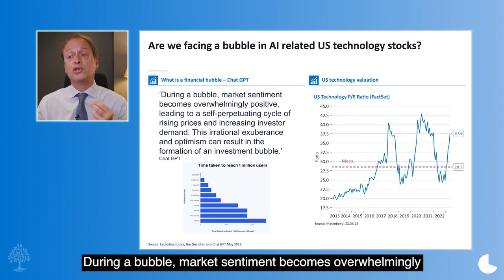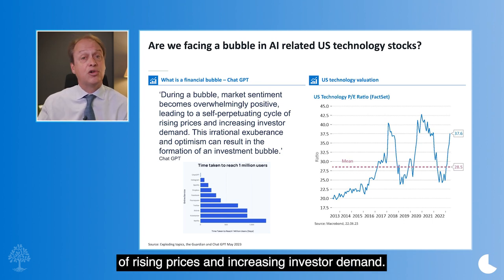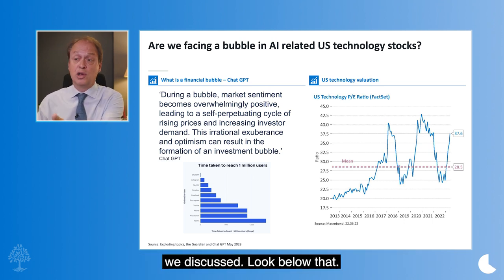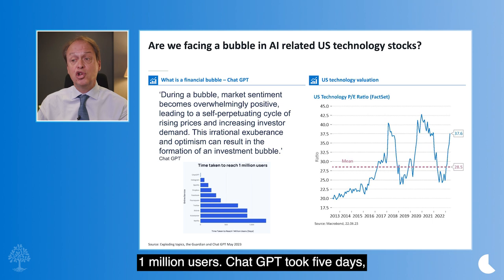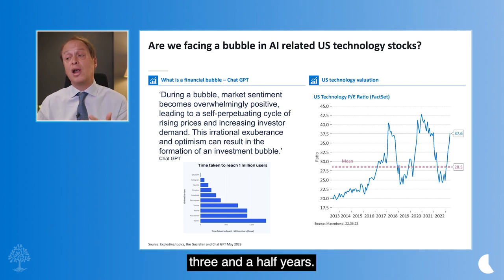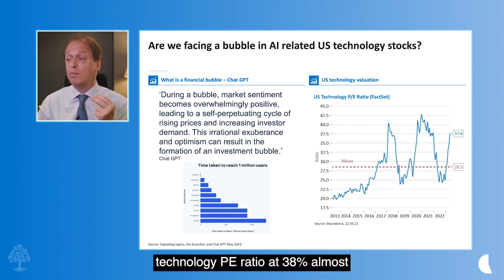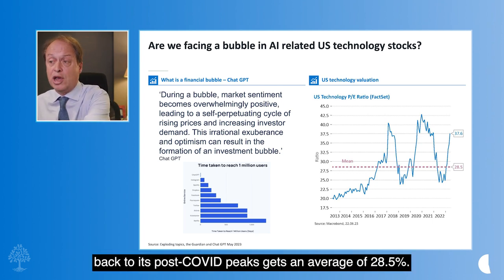During a bubble, market sentiment becomes overwhelmingly positive, leading to a self-perpetuating cycle of rising prices and increasing investor demand. Now, it's not all bubble conditions — ChatGPT is extraordinary, as we discussed. The time taken for the application to reach 1 million users: ChatGPT took five days; the next fastest, Instagram, took two and a half months; Netflix took three and a half years. So this is remarkable, but it is pushing valuations somewhat worryingly high. The US technology PE ratio is at 38, almost back to its post-COVID peaks, against an average of 28.5.